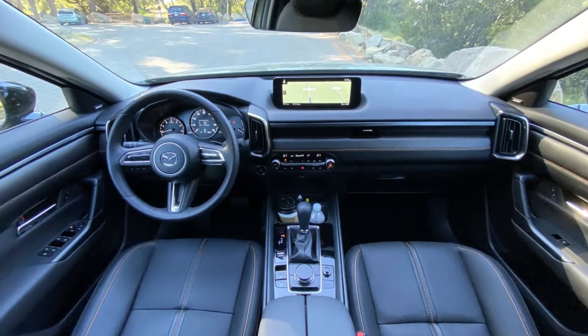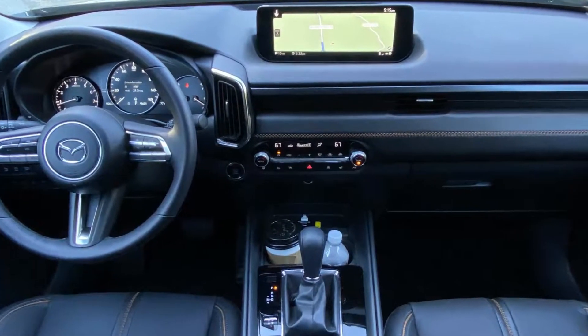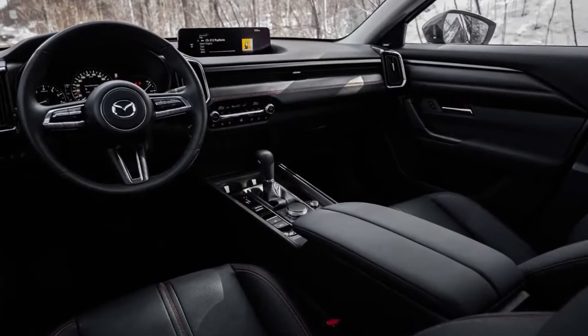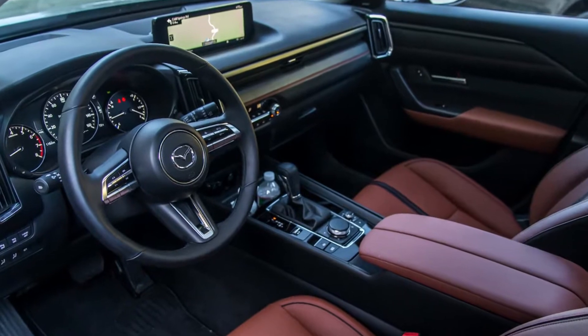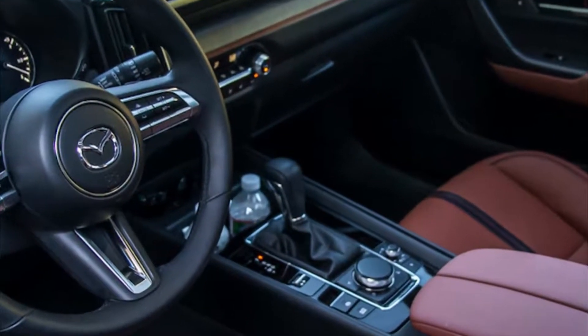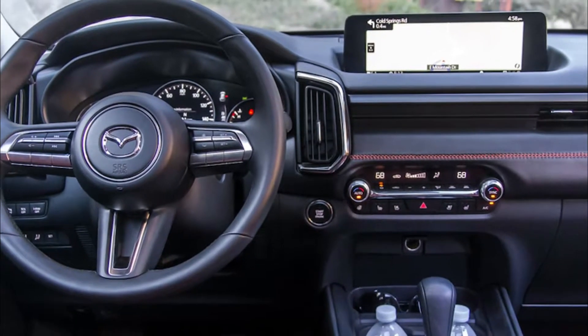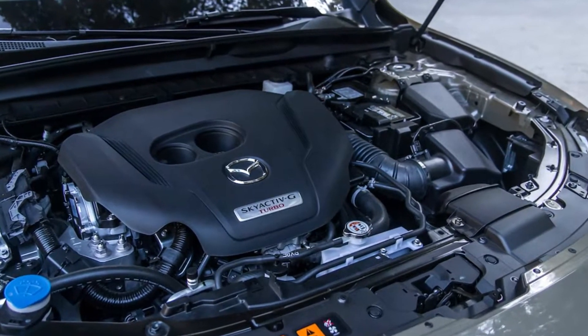The CX-50 is available with either a naturally aspirated 187 HP 2.5-liter four-cylinder or a turbocharged version of that engine making 256 horsepower. The one to get is the more powerful turbocharged variant offering 256 horsepower, while the base non-turbo offering makes just 187 horsepower.